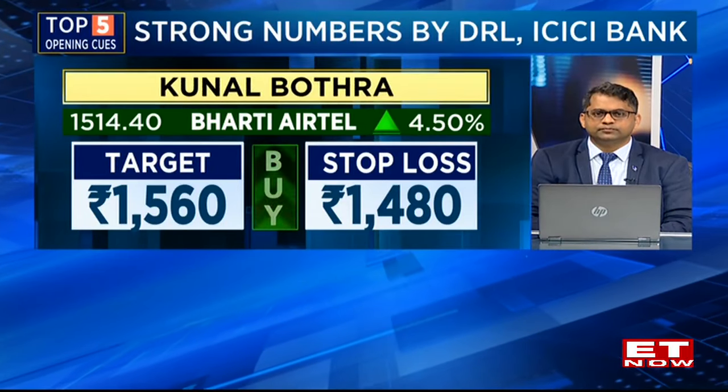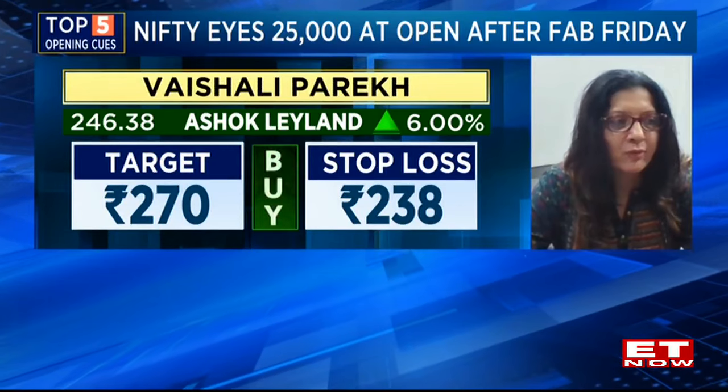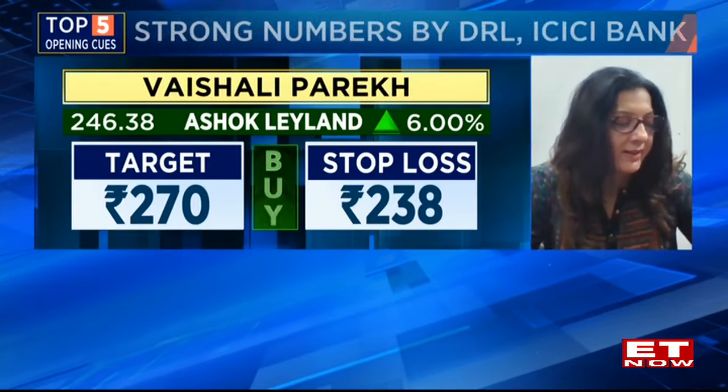All right Vaishali, let's get a sense as to what you're picking out this Monday morning. What's on the list? Most of it is auto stocks that I'm focusing on right now. Ashok Leyland has given a breakout with very high volume and it's sustaining above it. 238 acts as a stop loss and 270 would be my next target.